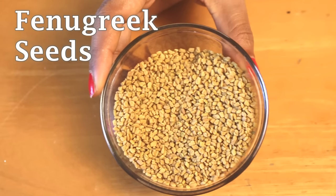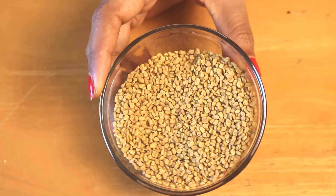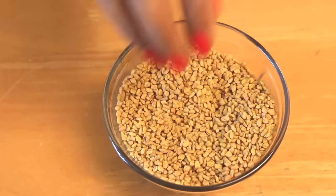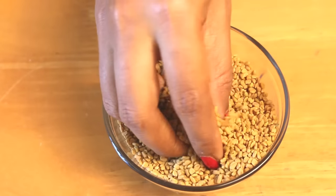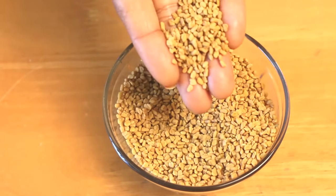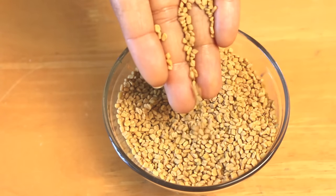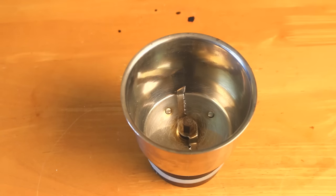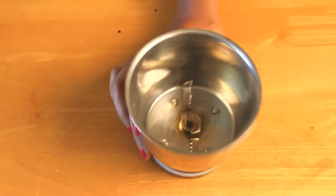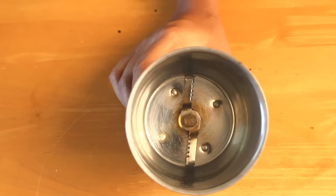The next thing we need is fenugreek seeds, also known as methi dana in Hindi. Fenugreek seeds have miraculous hair-growing properties — they contain nicotinic acid beside multiple other nutrients that control hair loss, hair thinning, and grow new hair. This is also available at Indian grocery stores and of course online.